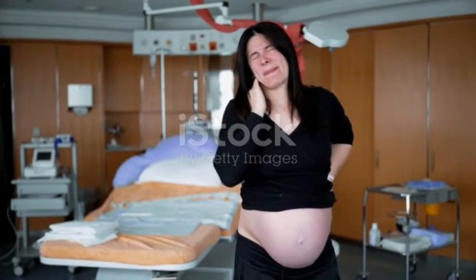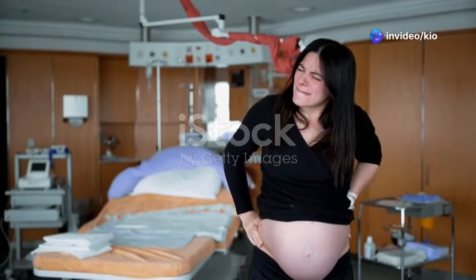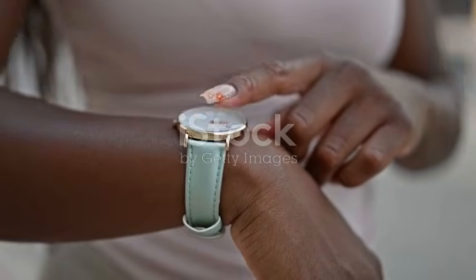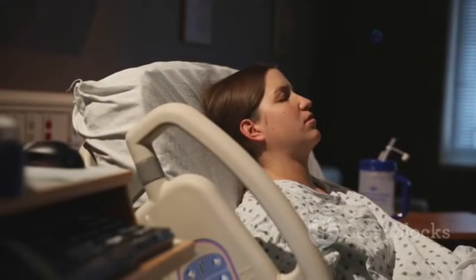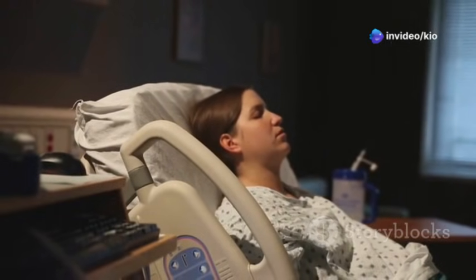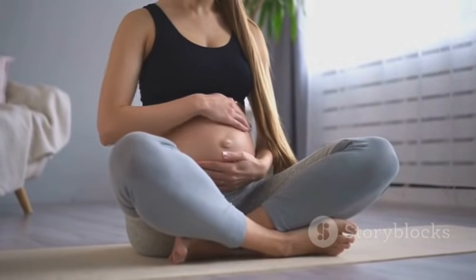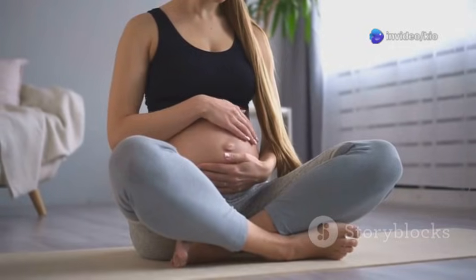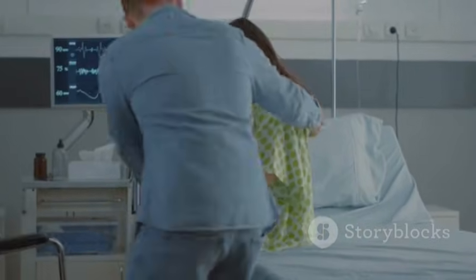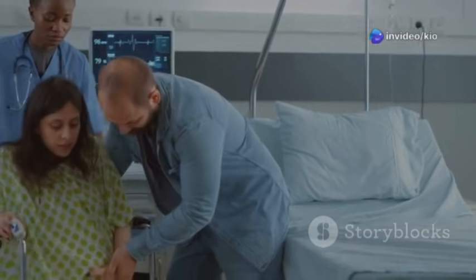Active labor is characterized by stronger, more regular contractions that occur every three to five minutes. These contractions typically last for about 60 seconds, giving you a brief moment to catch your breath before the next wave begins. This is the time to embrace your strength and focus on riding the waves of your contractions. You may find it helpful to use a variety of coping mechanisms, such as deep breathing, visualization, massage, or movement. Your birth partner can play a crucial role in supporting you during this phase, offering encouragement, physical comfort, and a calming presence.